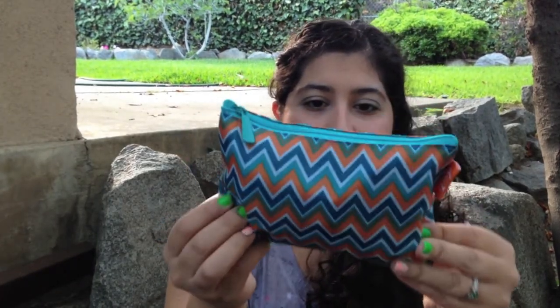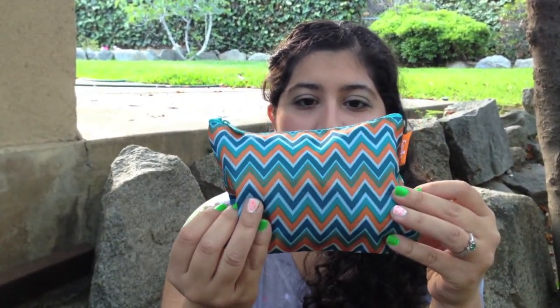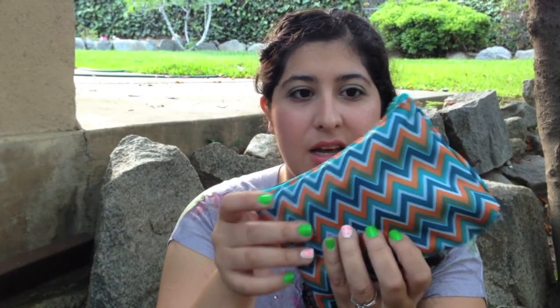And the bag is adorable — it is so, so cute. It's got this little zigzaggy pattern with orange and turquoise. This is totally going to take over from last month's bag that I was using in my purse to hold lotions and stuff. This one's going to be my new one because it is way, way too cute.